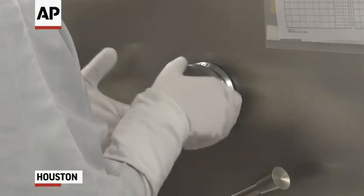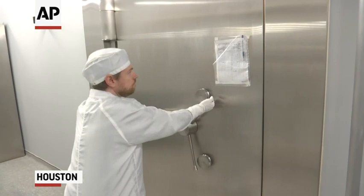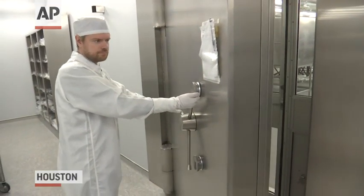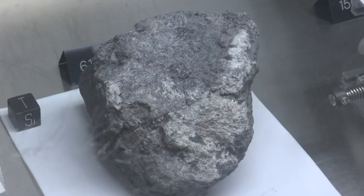In this heavy duty safe at Houston's Johnson Space Center, NASA guards what astronauts brought back from the Apollo lunar landings — a treasure trove of moon rocks. The fact that in 1969, with less computing power than your smartphone has, people flew half a million miles round-trip to the moon and back, survived, and managed to bring back these amazing rocks that have taught us about the entire solar system. As a geologist, these are the holy grail.